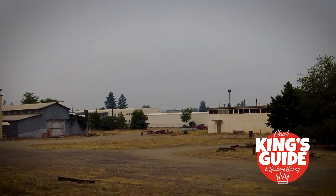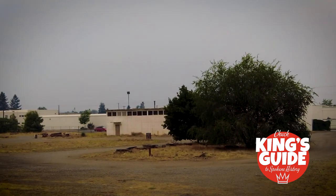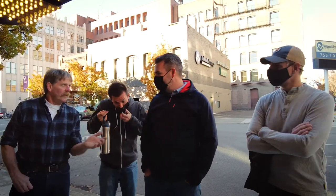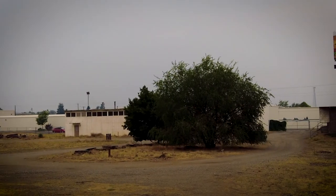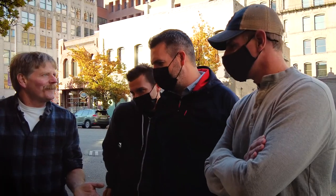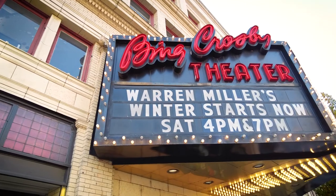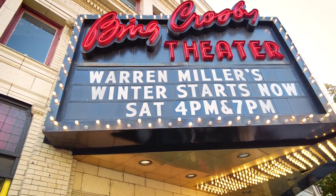To most people, this lot at the corner of Hamilton and Foothills Drive is probably just another industrial property. We took a quick trip to the Bing Crosby Theater earlier this fall to see if any of the skiers going to the Warren Miller film might know what was produced at this property years ago.